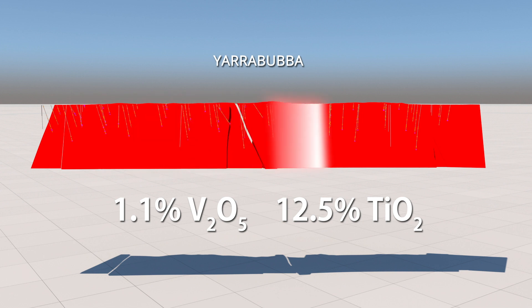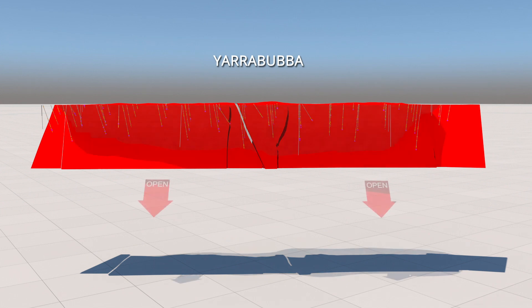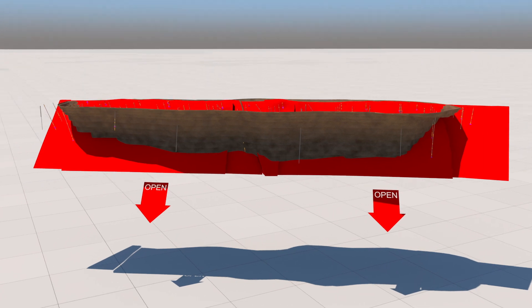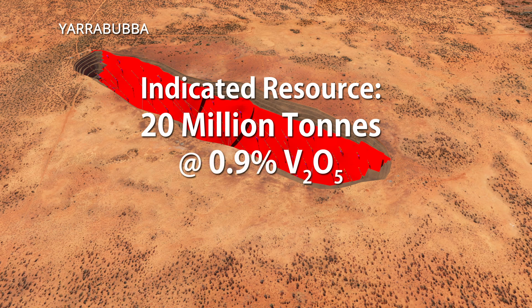The remarkable geological continuity and ore body geometry makes it ideal for low-cost open-pit mining, whilst a very shallow oxidation profile delivers a distinct competitive advantage in processing costs. The Yarrabubba vanadium and titanium mineral resource contains an indicated portion comprising over 20 million tonnes at 0.9% vanadium pentoxide.